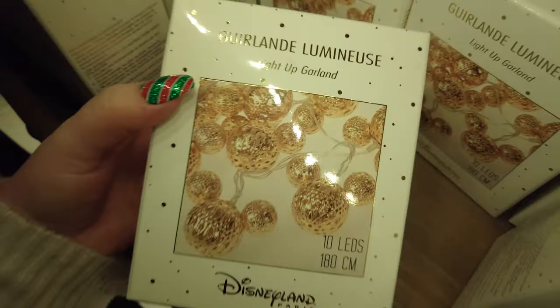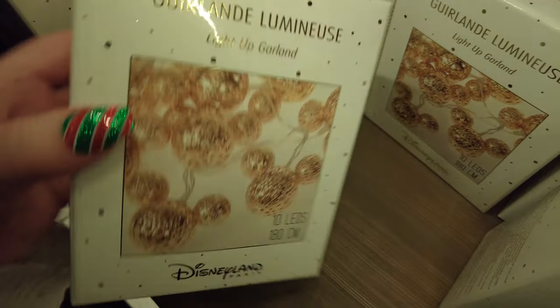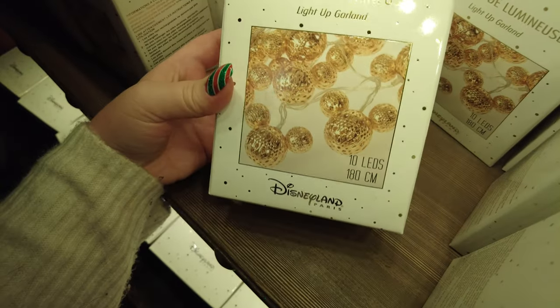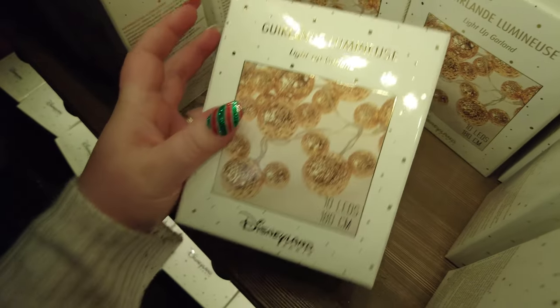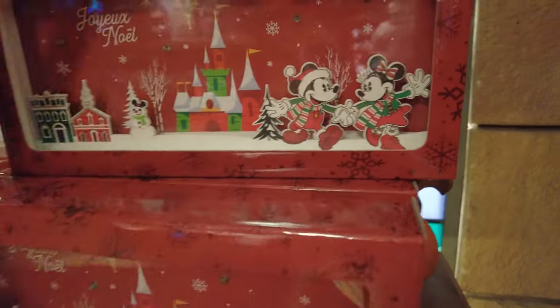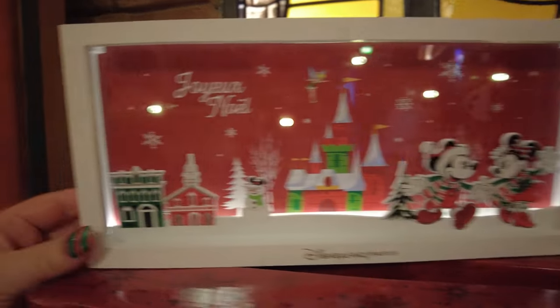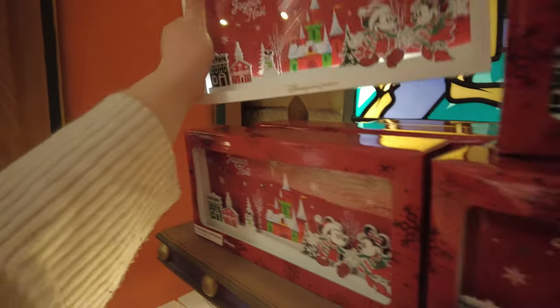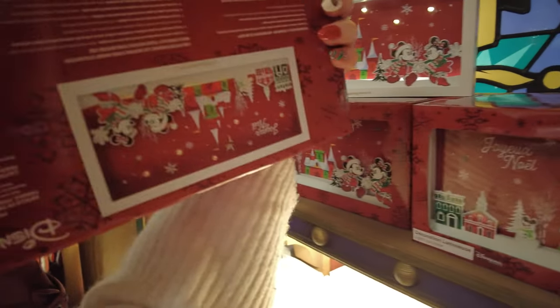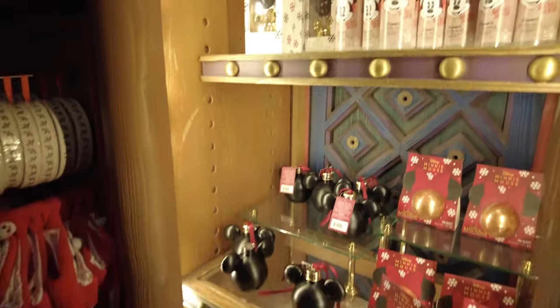These light-up Mickey beanies are super popular — everybody is wearing them around the parks at the moment. It's a little Mickey beanie with a light-up Christmas hat, so festive and fun, and these are 23 euros. We have some Mickey-shaped fairy lights for 25 euros — they have these in quite a few different shops and also had them for Halloween. There's also a decorative sign we saw in Disney Village, displayed out of the box so you can see what it looks like — that's 25 euros.